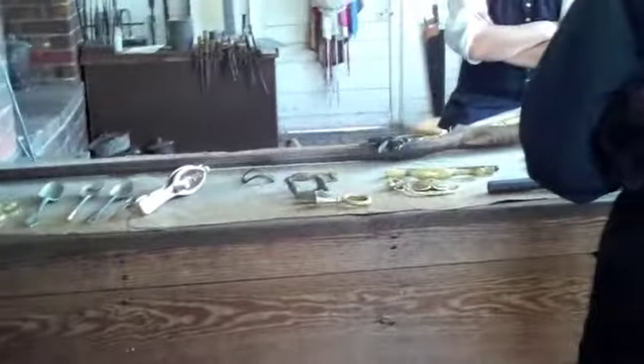It says do not touch the weapon. Do not touch it says. I mean, don't touch.